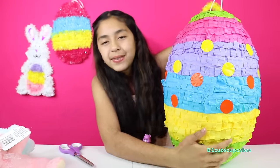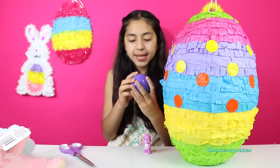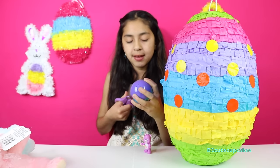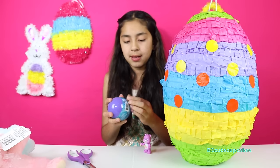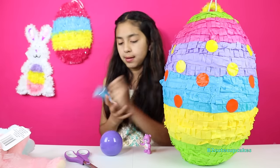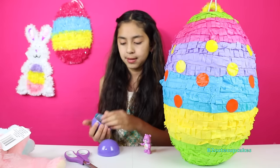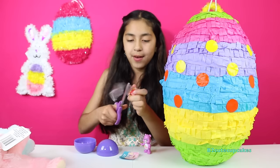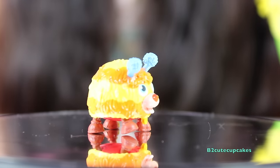Let's see what else we get. We got a Doc McStuffins surprise egg. I'm going to open it. And his name is Squibbles.